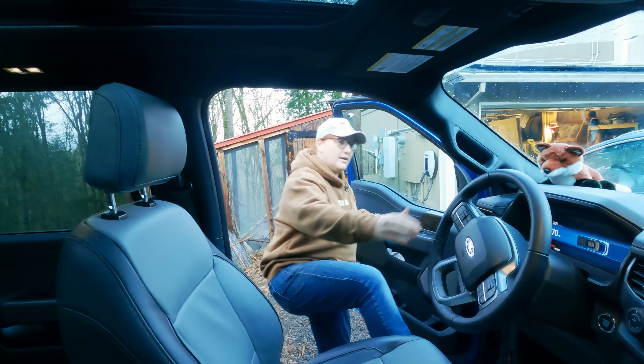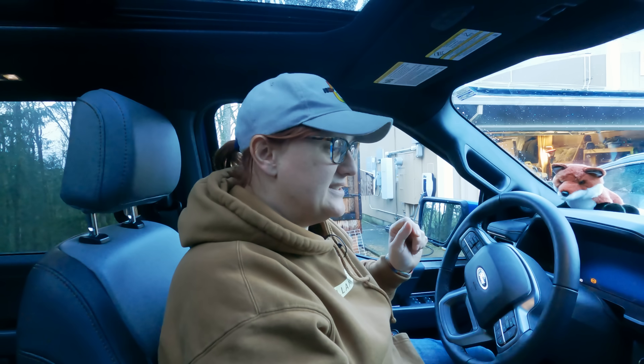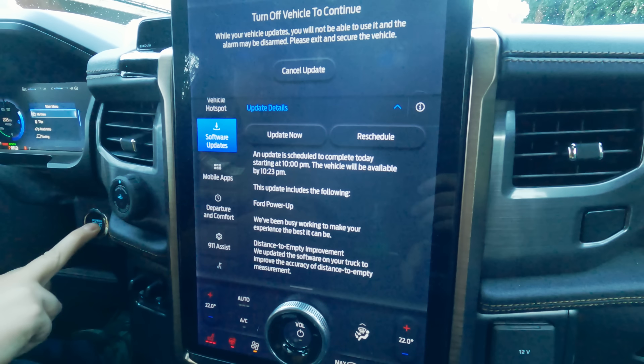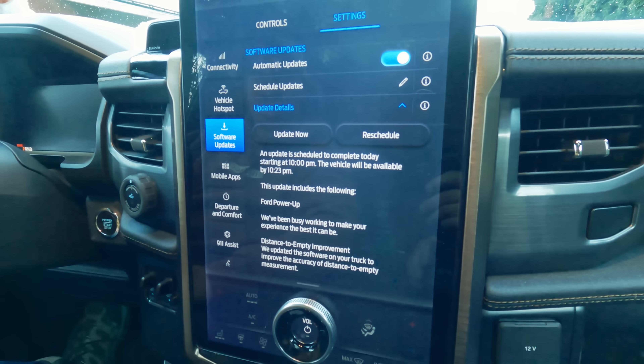Regulars to the channel will also know that I've experienced my own issues with Ford's over-the-air software update system — namely, a faulty 12-volt battery prevented my truck from carrying out a particular OTA software update. But after I had that 12-volt accessory battery replaced under warranty, everything updated as it should, and I've had a few software updates since that point that have gone through without any problems at all.